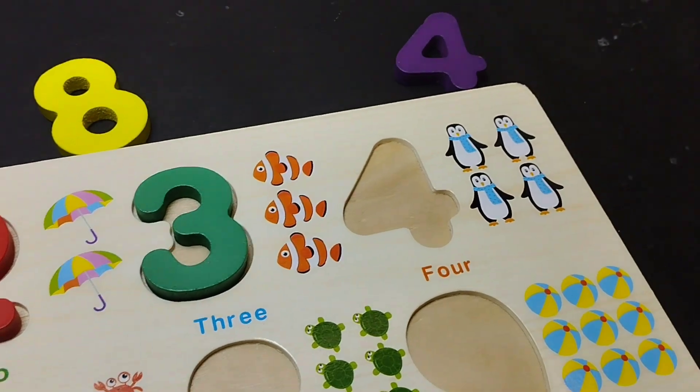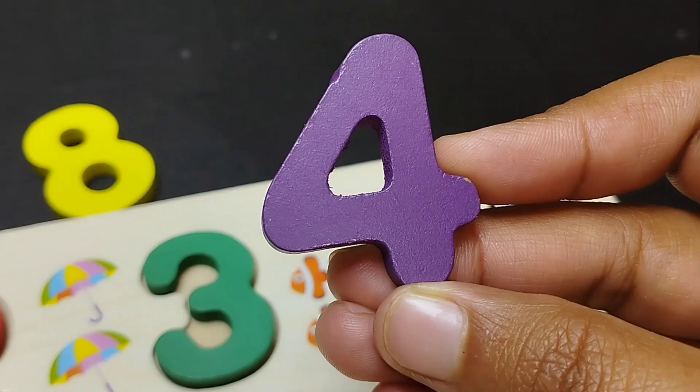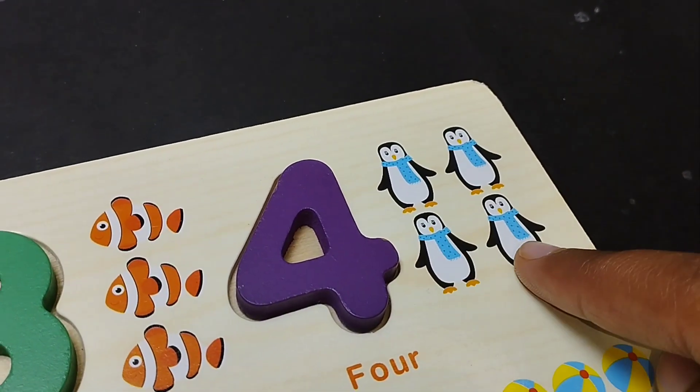The next number is number four. Four. One, two, three, four.